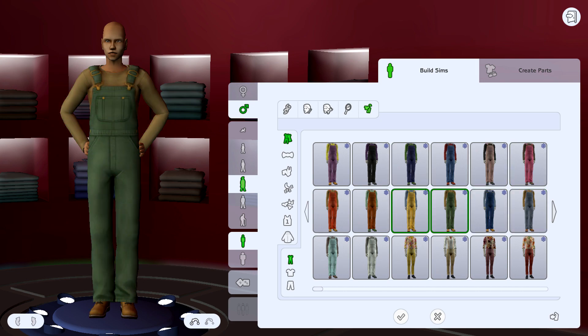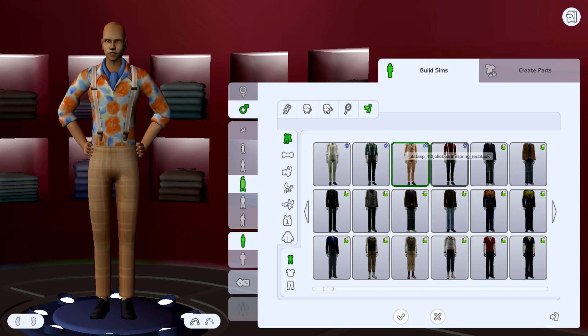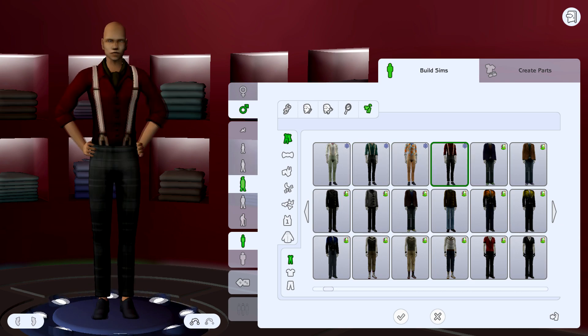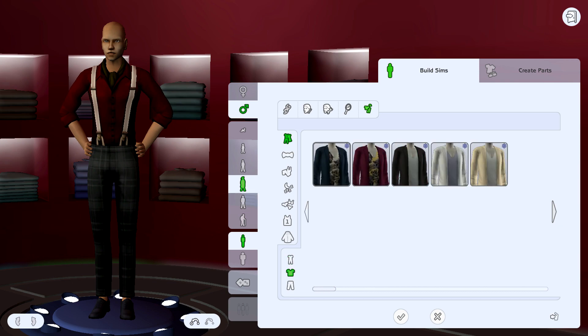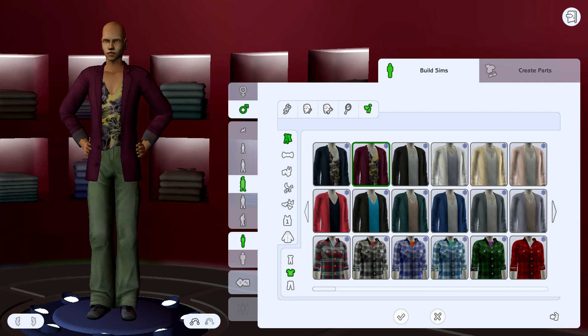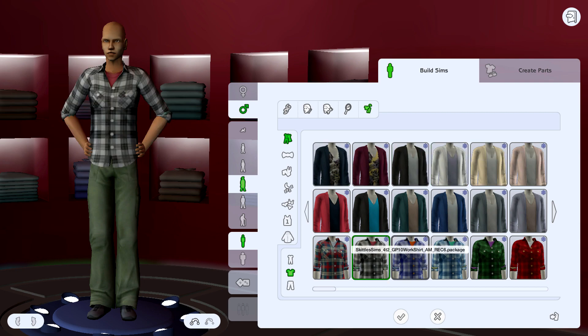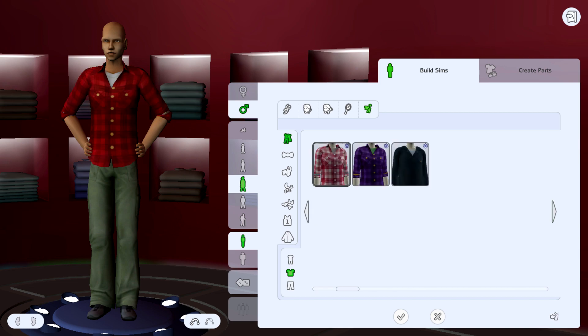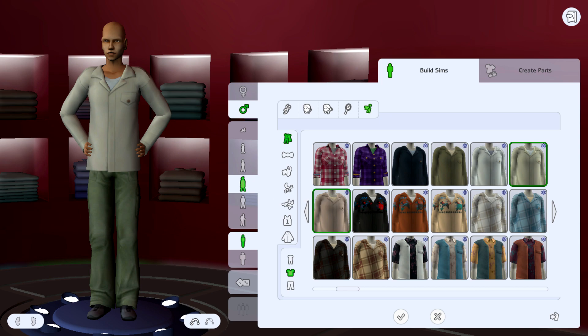I personally don't really play the Sims 4 anymore, but I really like having the option of getting the custom content that I love from the Sims 4 in the Sims 2, and I think it works really well. Hopefully if you're into this kind of style, I think it looks very Max's Mad. It's definitely a bit of a bigger haul.